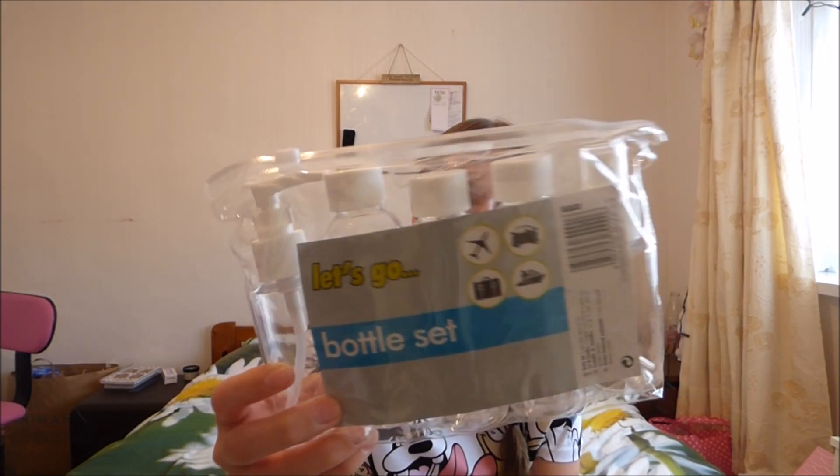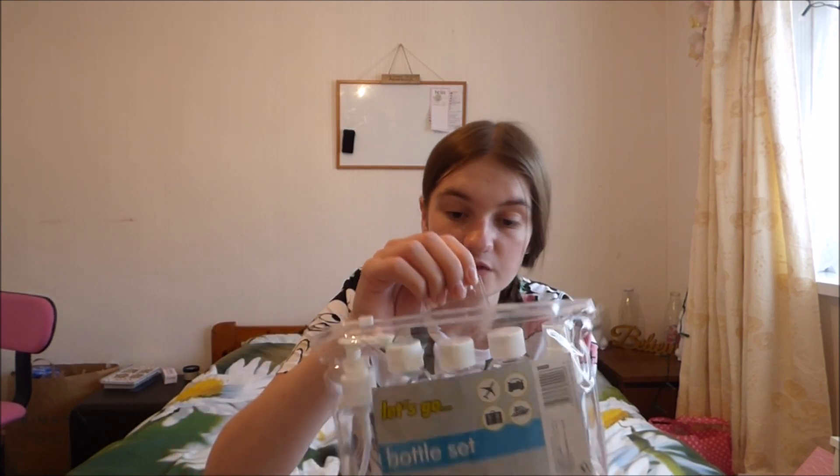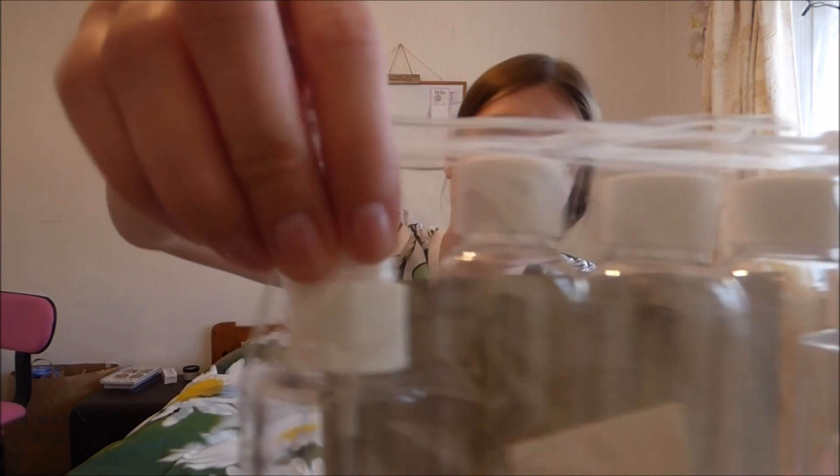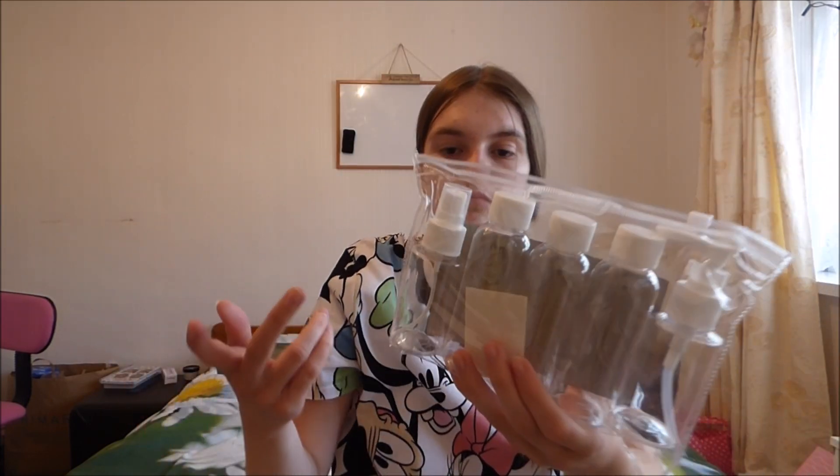Then, because I'm going on holiday, I got myself a travel bottle set which is just going to hold nail varnish remover — well, that's what I intentionally bought it for. It comes with five bottles: a spray, a hand pump, and three normal bottles with tops. So the hand pump, three normal bottles, and a spray one — like for air freshener, I don't know what to use it for. That was a pound as well.